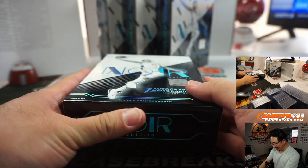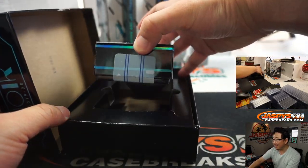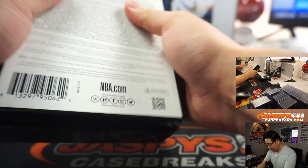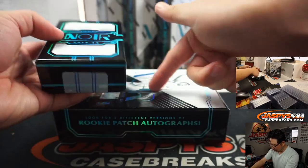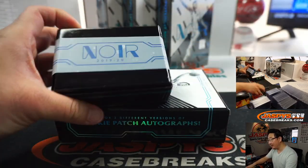That's right, Sean — scared money don't make money. This is the very definition of that kind of break. I like the extra foil they put on here. I dig that. Nice sticker here too.